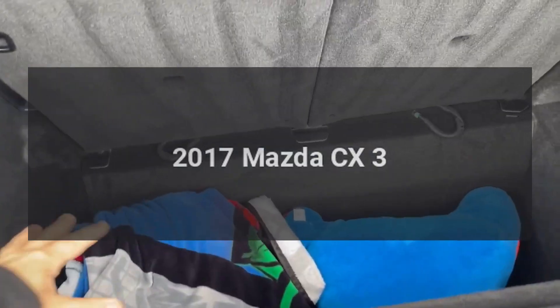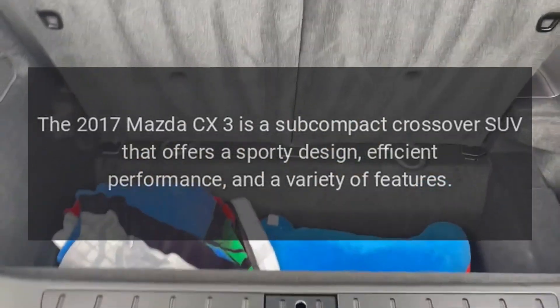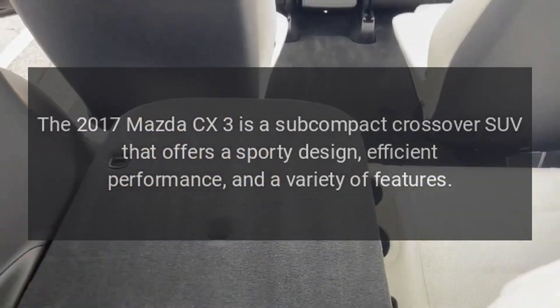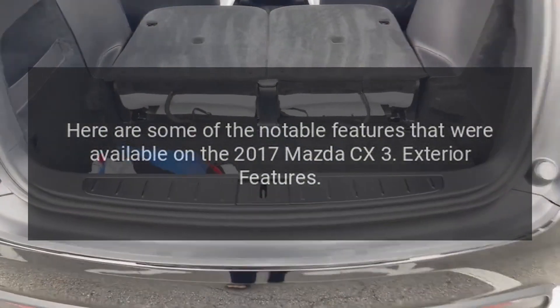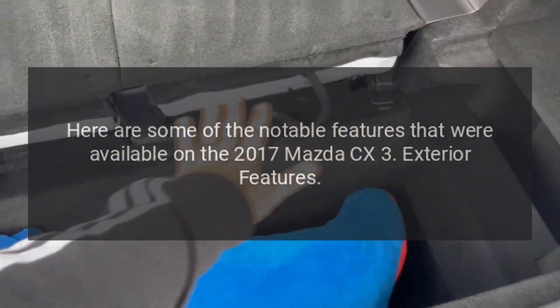2017 Mazda CX-3. The 2017 Mazda CX-3 is a subcompact crossover SUV that offers a sporty design, efficient performance, and a variety of features. Here are some of the notable features that were available on the 2017 Mazda CX-3.